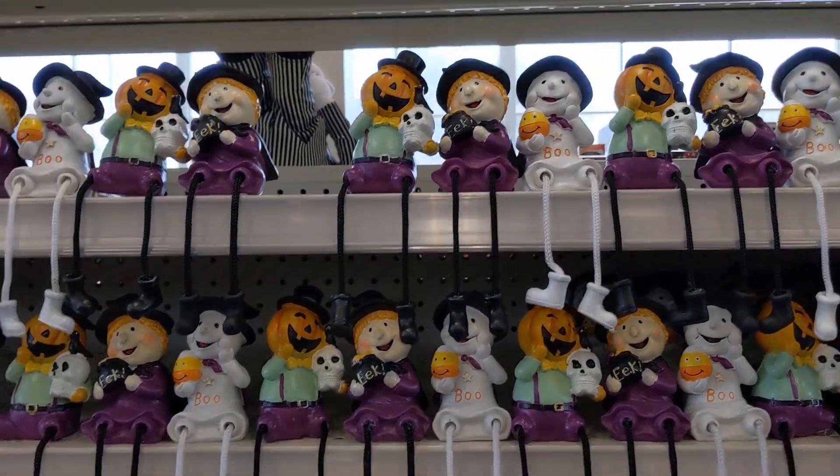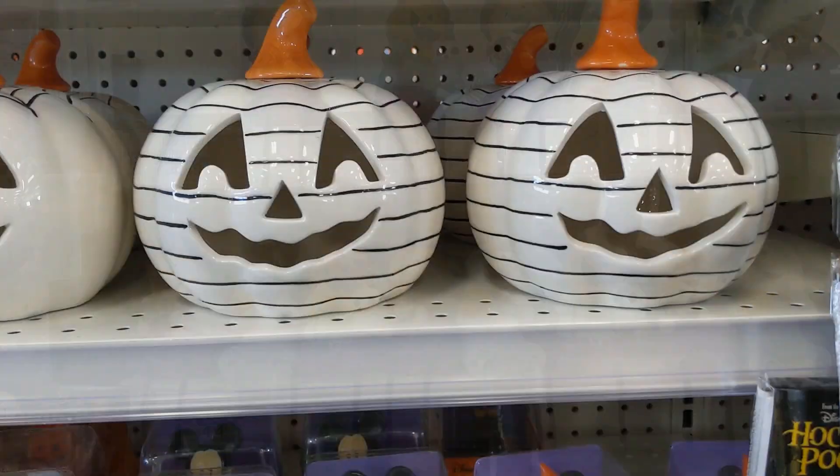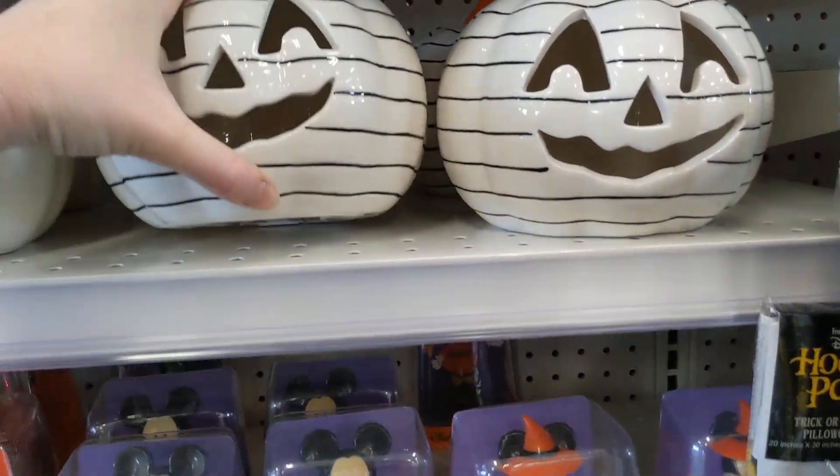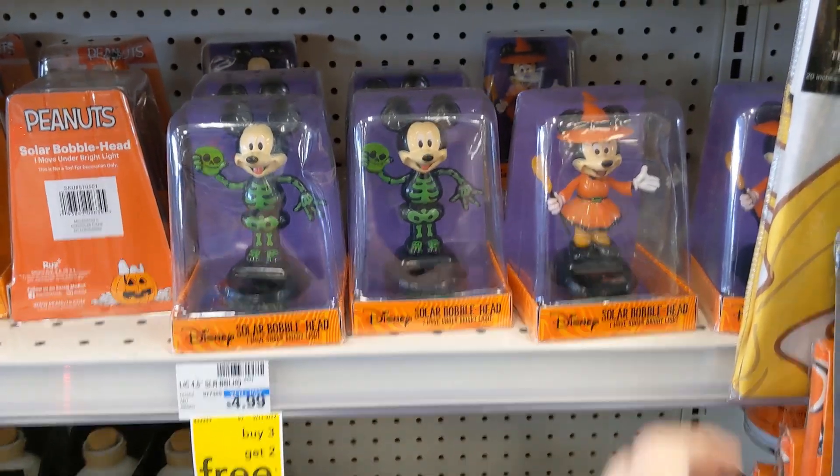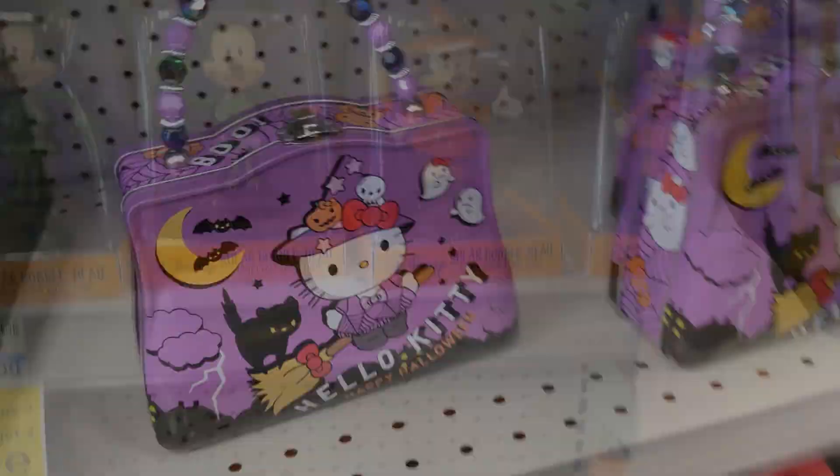And then a bunch of these little ceramic sitters for $4.49. These pumpkins here are $14.99 — I feel like they should light up, but they're just ceramic pumpkins.